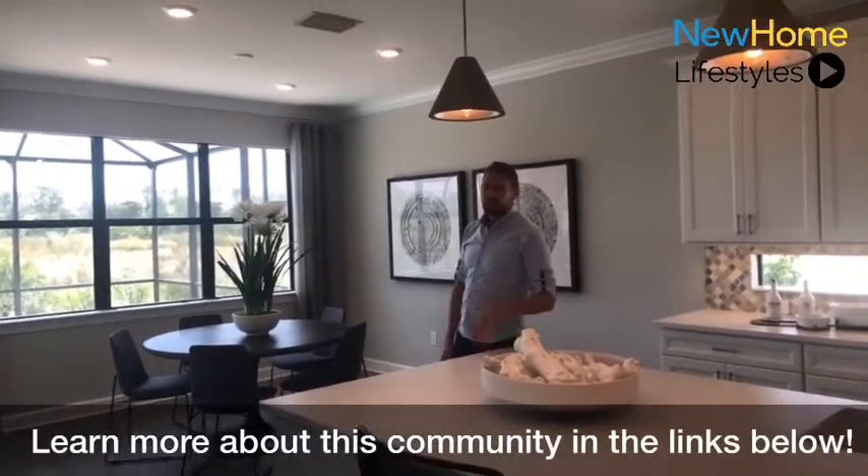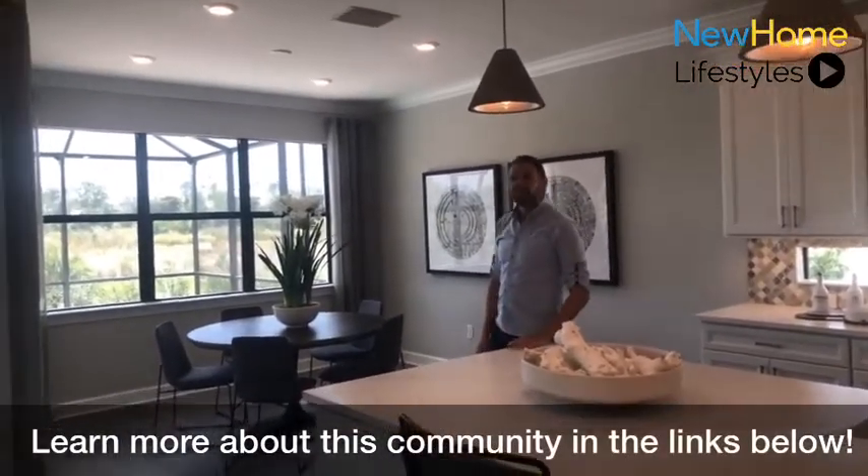With Pulte, at our design studio, there are thousands of ways to customize and personalize your home.